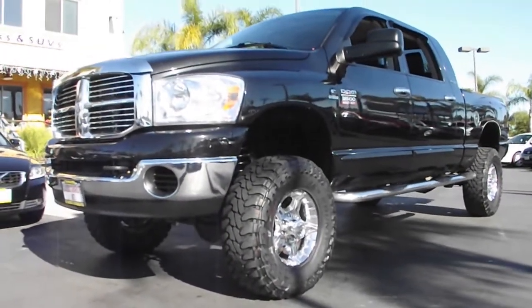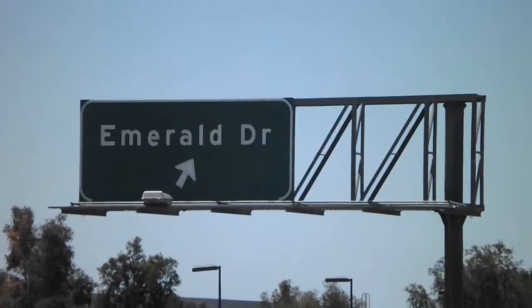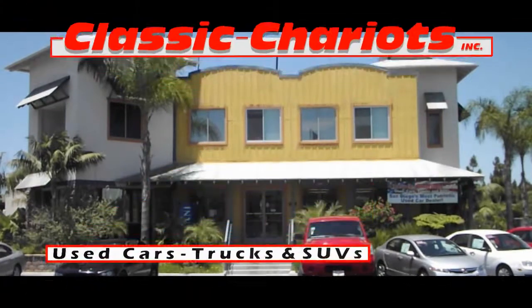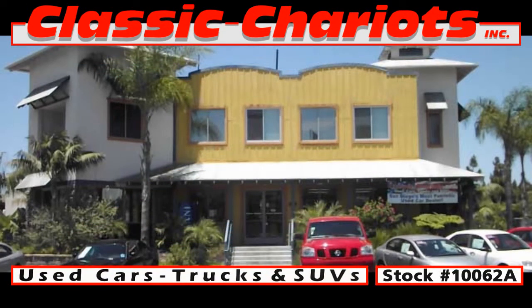This truck is awesome. To check out this rockin' awesome truck and other choices, drop by Classic Chariots in Vista for a test drive. Ask for stock number 10,062A.